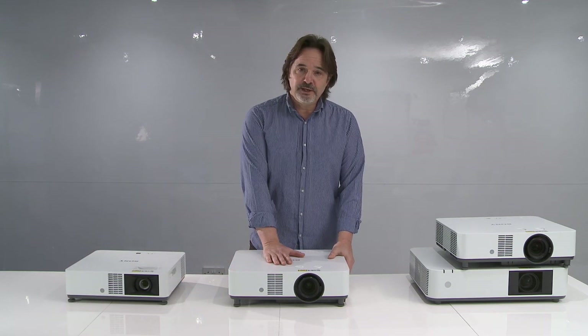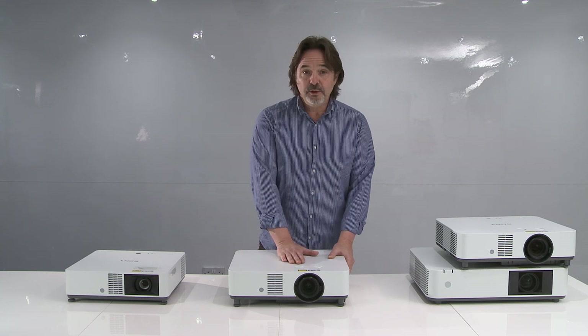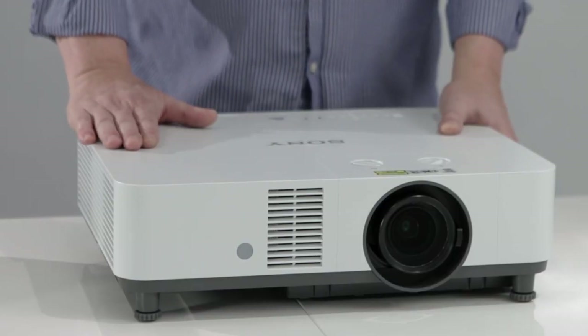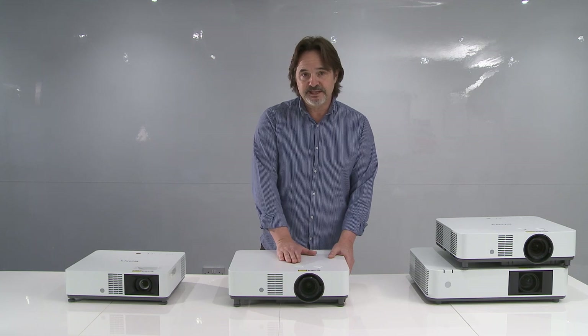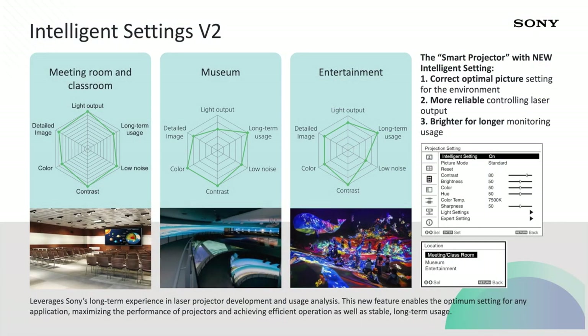Another feature you should be familiar with is intelligent setting. We introduced intelligent setting with the PHZ70 and the PHZ75 a couple of years ago — it's a feature that only we are introducing to our projectors. We call our projectors the smart projectors. As an installer, when installing in a classroom, museum, meeting room, entertainment, or multi-screen environment, you can go into the menu and select that environment type. The technology automatically adjusts the laser diodes, the panel, and the firmware to optimize color reproduction for that environment. In classroom mode it would be much higher brightness; in museum mode the color accuracy is perfect but brightness is reduced.